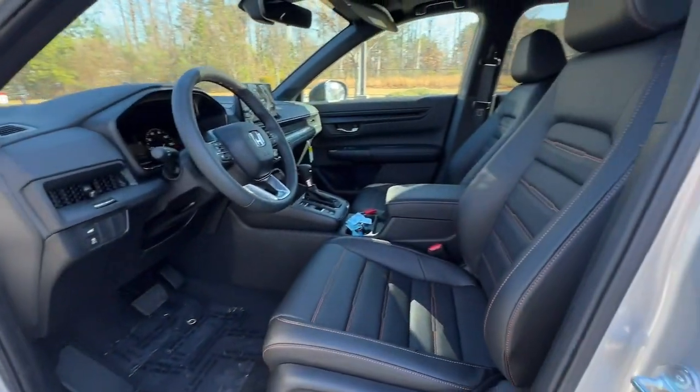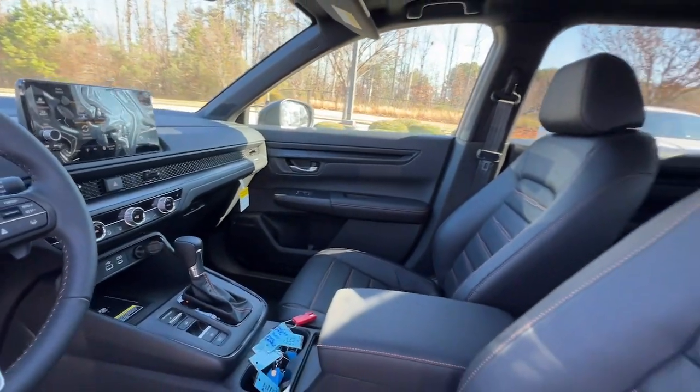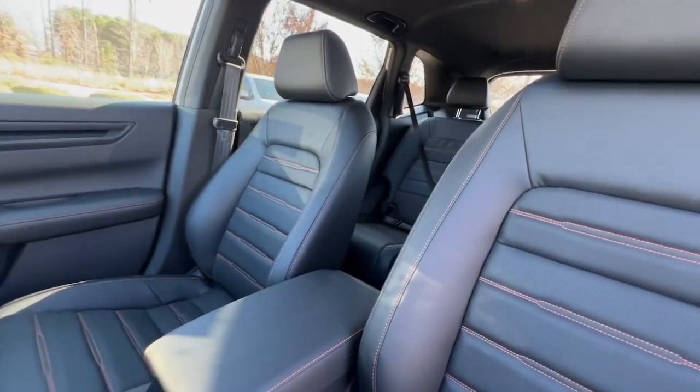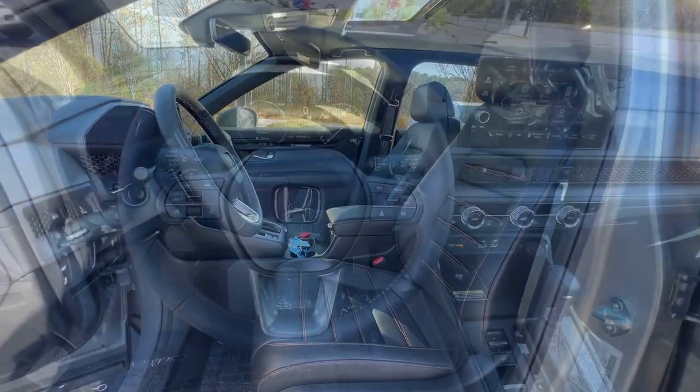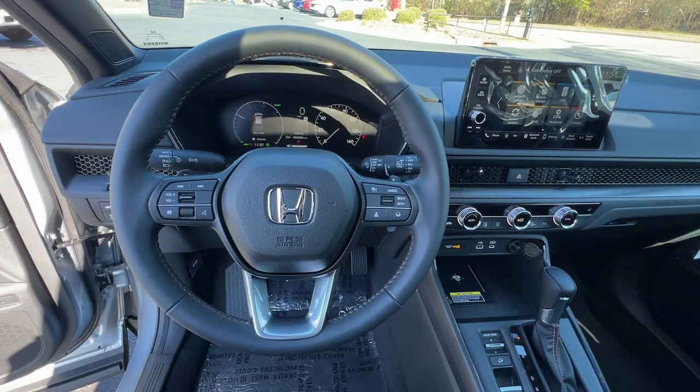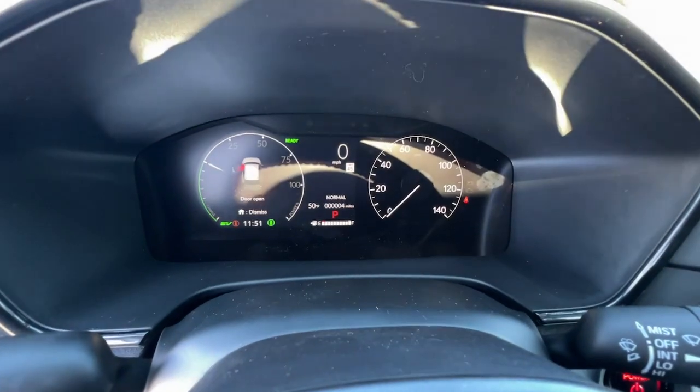Standout style blends beautifully with eco-friendly efficiency in this handsome CR-V Hybrid. See for yourself when you take it out for a test drive. Our professional staff looks forward to giving you excellent service. We'll see you next time.